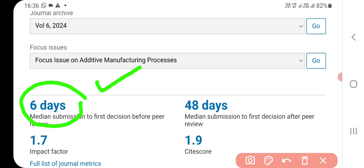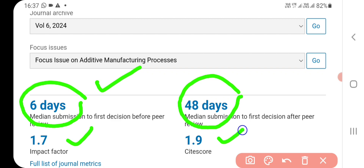If your paper is rejected, they will communicate by email. Once they communicate that your paper is not suited for the journal, it is closed for you. If no rejection mail is received within six or seven days, you can expect your paper is in the further process — sent to the reviewer stage with multiple reviewers. The median submission to first decision after peer review is 48 days. The impact factor is 1.7 and CiteScore is 1.9.